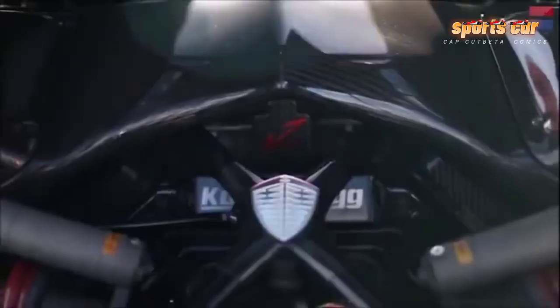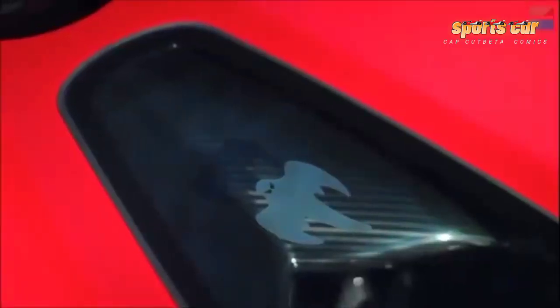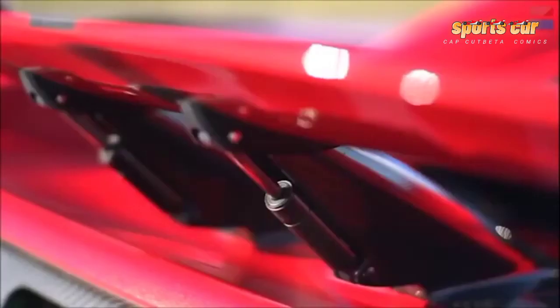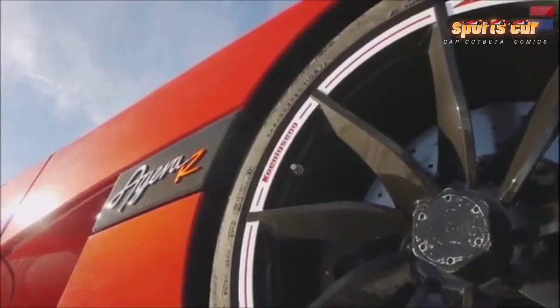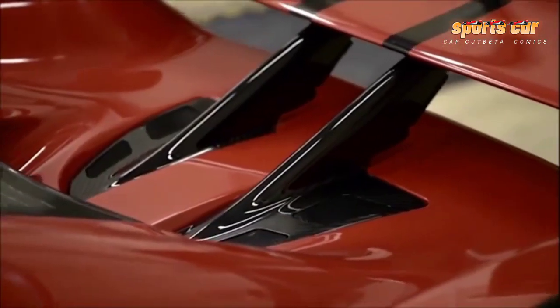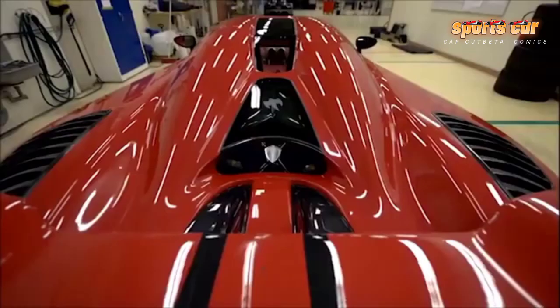When we talk about hypercars, two independent brands stand head and shoulders above the rest: Pagani and Koenigsegg. Both are relative newcomers to the marketplace, yet both have established and proved themselves to be at the top of their game. Having already driven the latest and greatest Pagani Huayra, we pounced on Koenigsegg's invitation to take a look at the Koenigsegg Agera R.